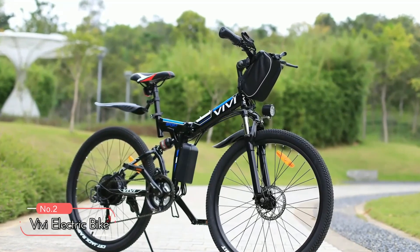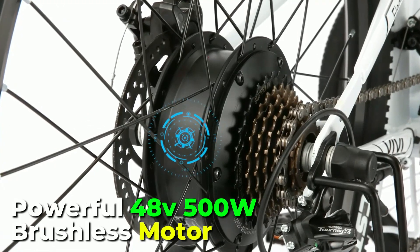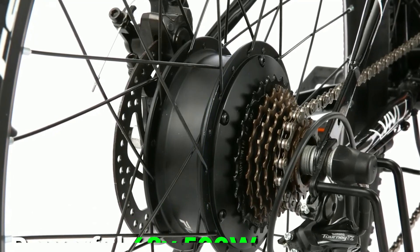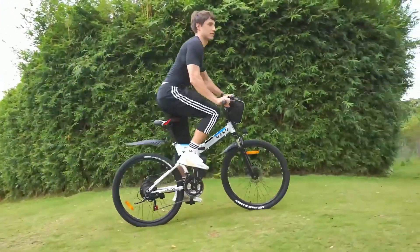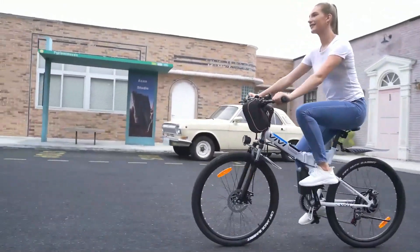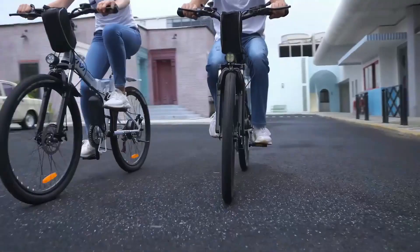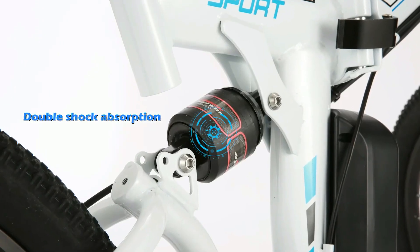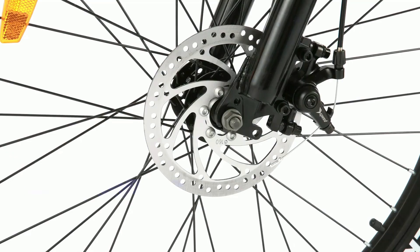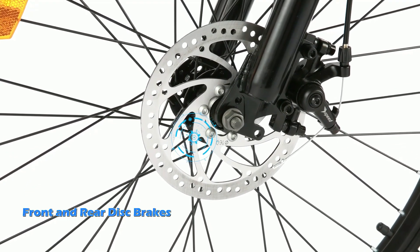At number 2 on the list is the Vivi Electric Bike. Equipped with a powerful 48-volt, 500-watt brushless motor, this bike offers excellent mountain climbing performance, making it suitable for hills, gravel, and city streets. With speeds of up to 20 miles per hour, you will reach your destination quickly and efficiently. The double shock absorption system provides a smooth ride over bumps and rough terrain, and the front and rear disc brakes offer quick and sensitive braking, ensuring your safety at all times.